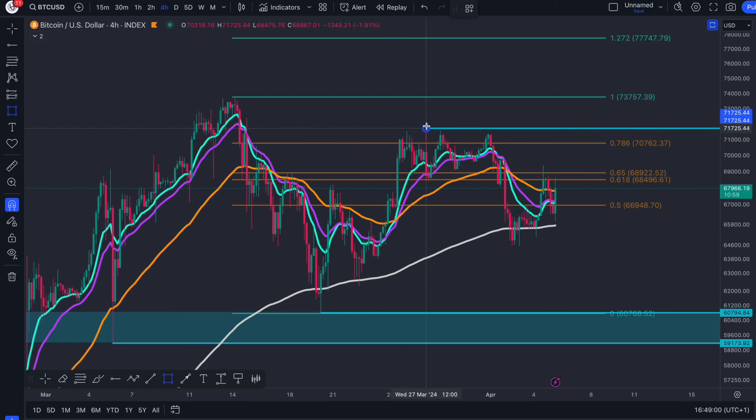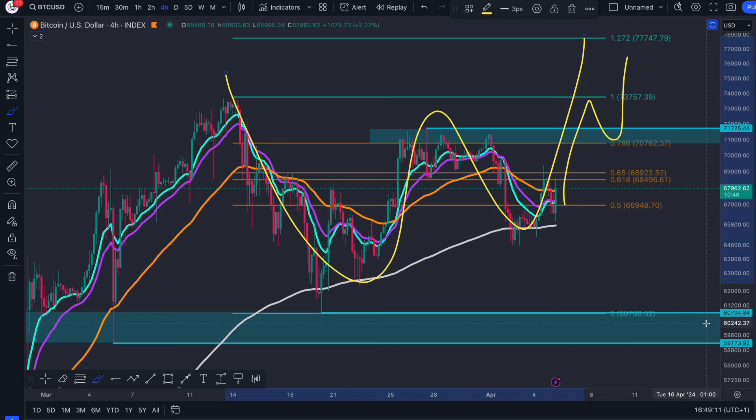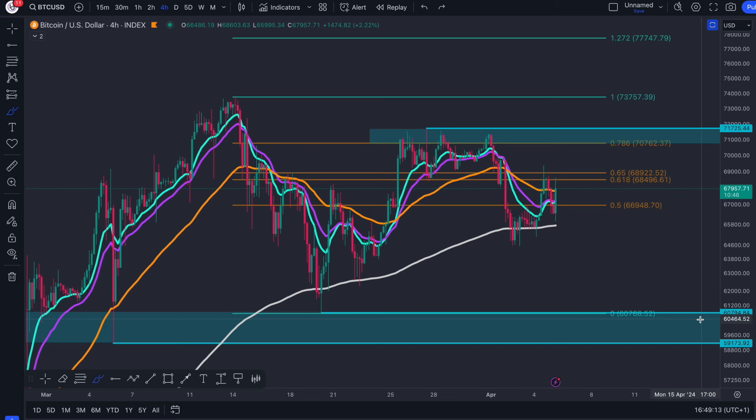We can now create a box between these two points. Going forward, we know that we need to break this to get bullish continuation at that point of the break. This would be a huge double bottom on the four-hour time frame, and it would also start to appear on the daily.